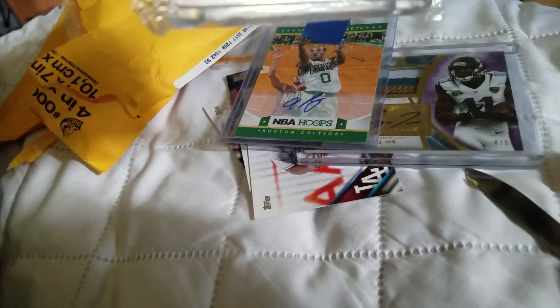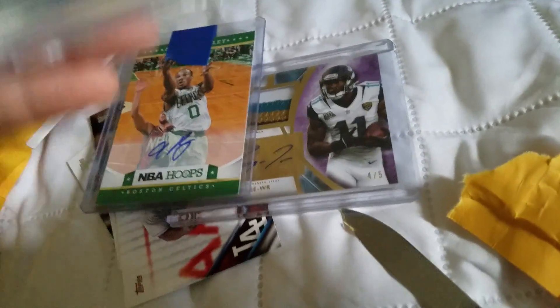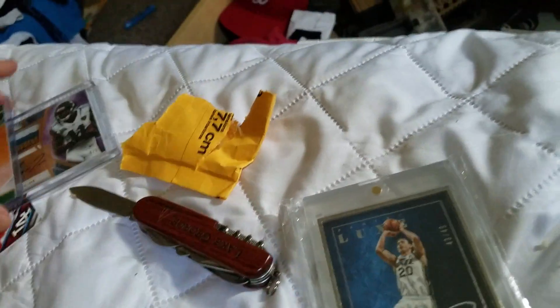Gordon Hayward, 43 of 49. Encased Auto from Panini Lux. This thing is heavy too — has a metal case around it. So that's my package mail day.